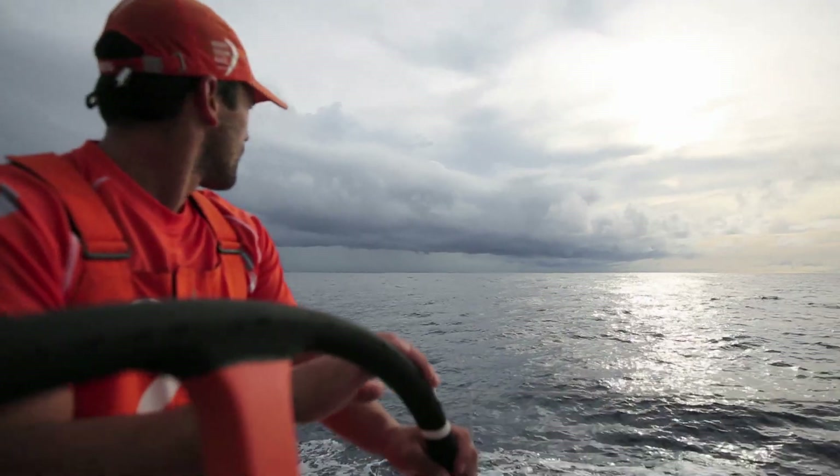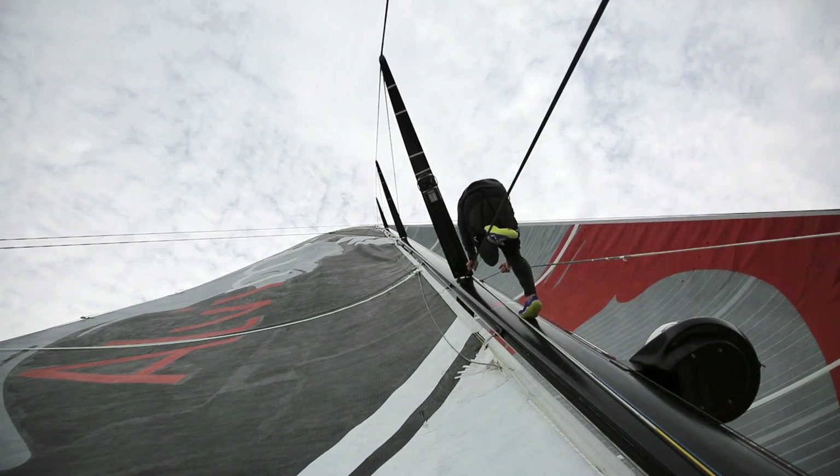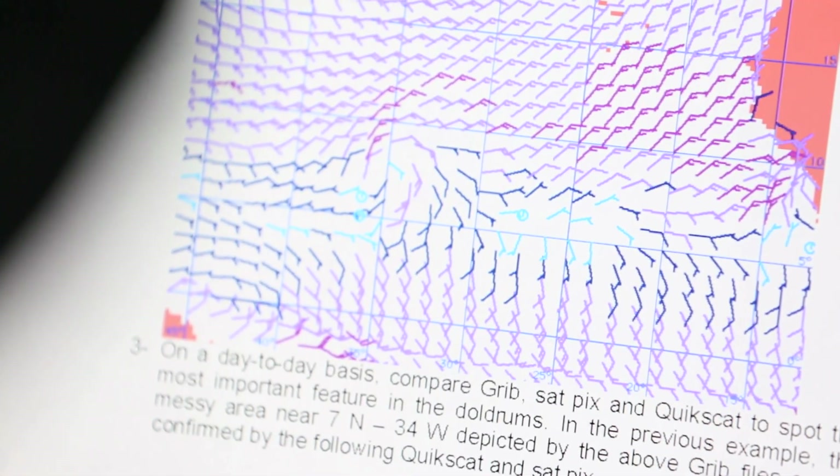Obviously you're sailing in two dimensions, but the clouds are happening in three dimensions, and the wind is happening in three dimensions, so clouds have a massive impact on local weather. I do my best to go through the weather forecast, look at what the options are, and try to work out the fastest route and the safest route with respect to the fleet and our strategy and risk management.